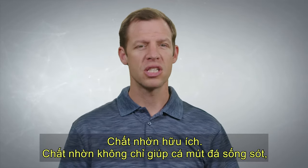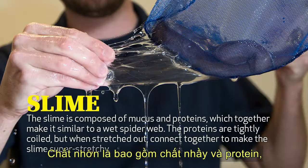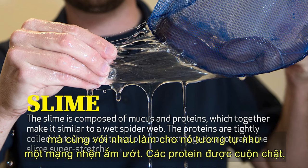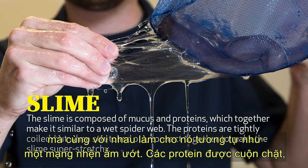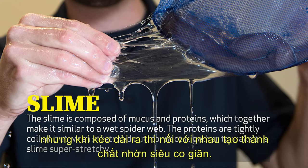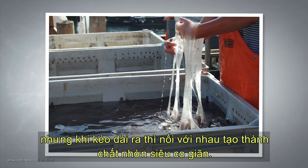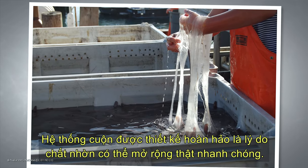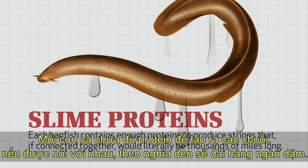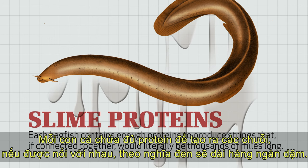Not only does slime help hagfish survive, but its chemical properties are interesting for humans as well. The slime is composed of mucus and proteins, which together make it similar to a wet spider web. The proteins are very tightly coiled, but when they are stretched out and connected together, they make the slime very super stretchy. The perfectly designed coiling system is the reason the slime can expand so quickly. Each hagfish contains enough proteins to produce strings that, if you were to connect them all together, would be literally thousands of miles long.